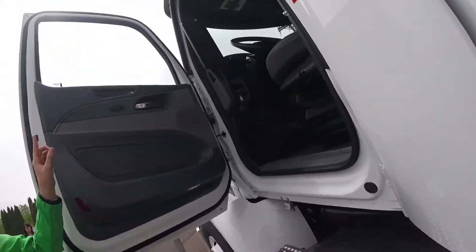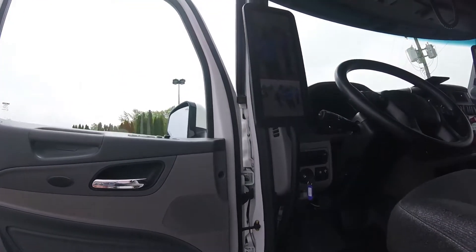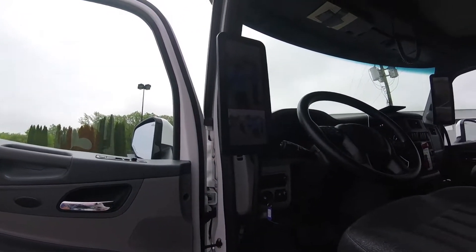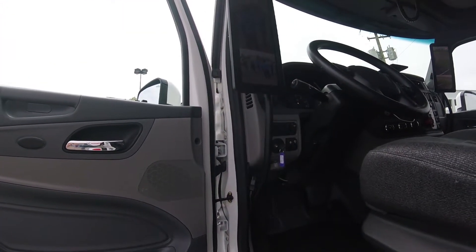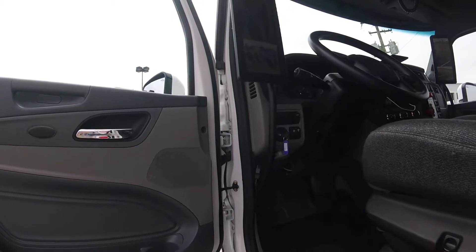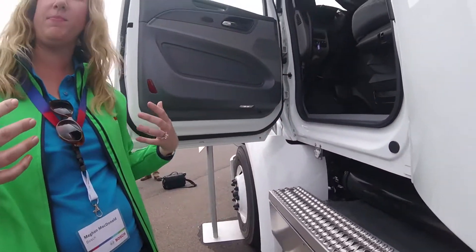We have two 15-inch portrait mode displays that you can see mounted on each A-pillar. We're showing two views of outside of the vehicle. This is going to help improve the driver's overall line of sight and reduce the blind spots that they have.